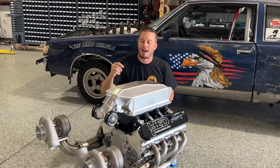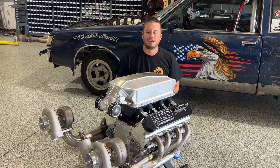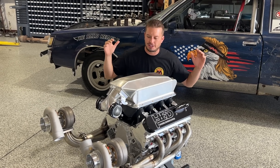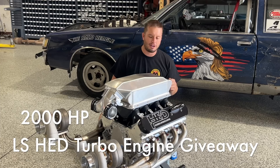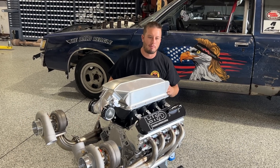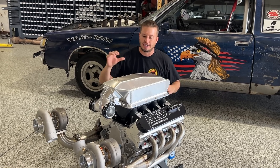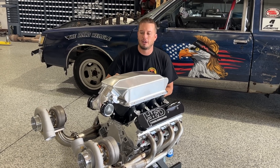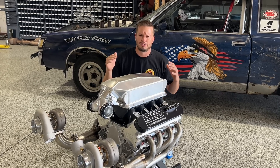Hey guys, before today's video gets started, I want to tell you about our giveaway. April 1st through April 30th, 2023, we're giving away this 2,000 horsepower capable HED LS engine. It's 387 cubic inches. It's got an aftermarket LSR aluminum 6-volt block, Mass 255 LS3 heads, and it's packed with all kinds of goodies topped with a Sheer Fab intercooler intake, an Icon throttle body, and a set of Billet Motion Raceworks valve covers.